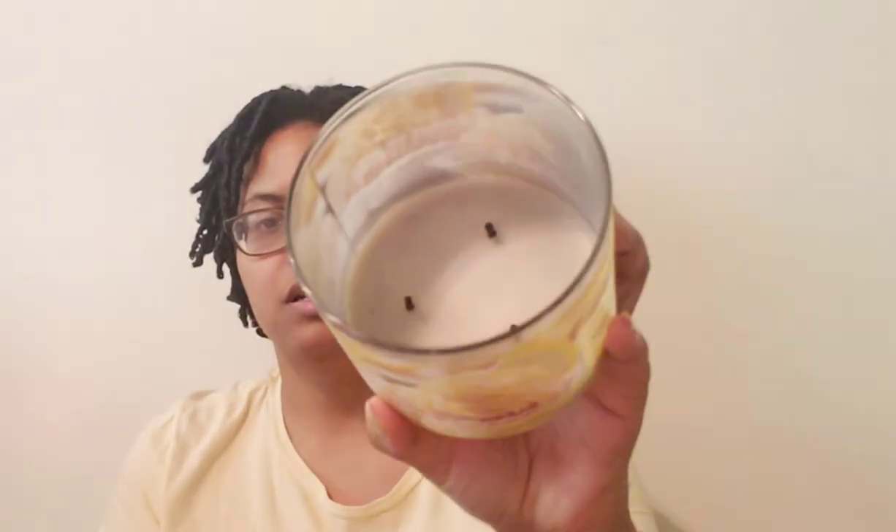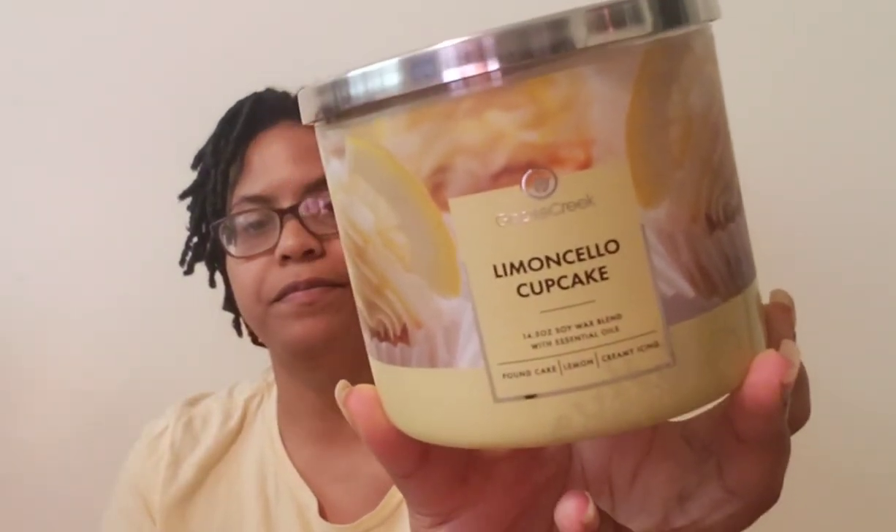The burn was pretty good — as you can see, a pretty good burn. It definitely smells like what the notes say, which is why I love Goose Creek's bakery notes. With this one, to me it was a medium throw. I don't expect lemon or citrus notes to be really powerful or a powerhouse.